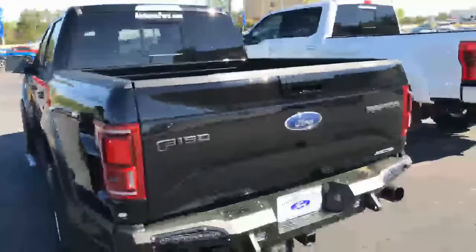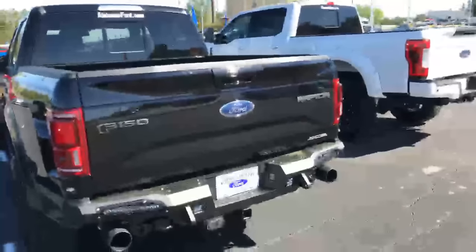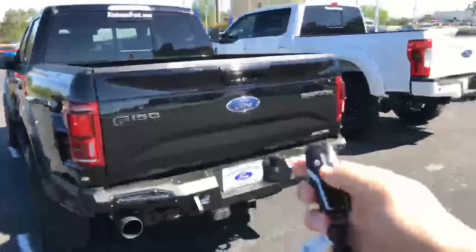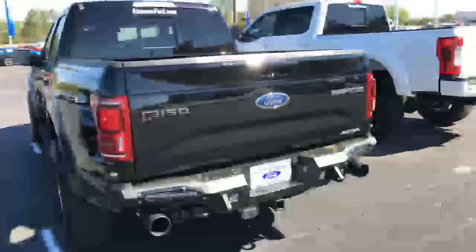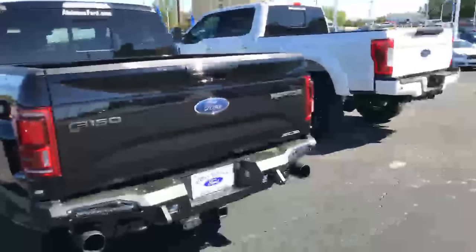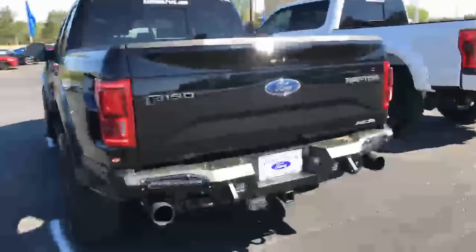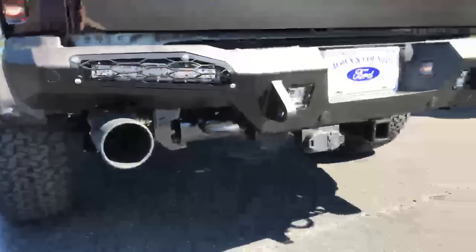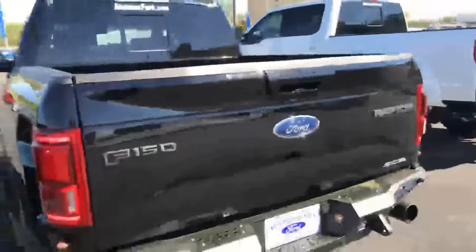I've got the keys, let's do a little remote start action. That was the wrong key — that was for the Mustang. It doesn't sound too bad but it's definitely not a V8.